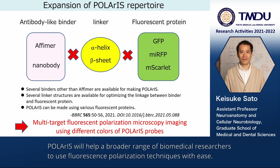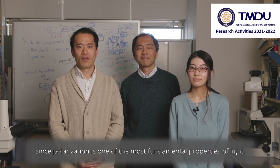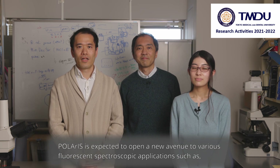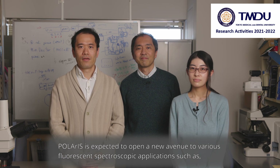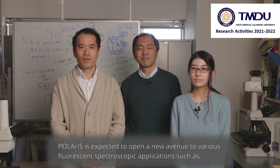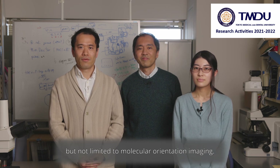Polaris will help a broader range of biomedical researchers to use fluorescence polarization techniques with ease. Since polarization is one of the most fundamental properties of light, Polaris is expected to open a new avenue to various fluorescent spectroscopic applications such as, but not limited to, molecular orientation imaging.